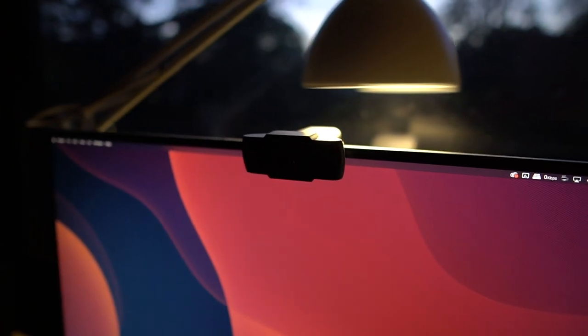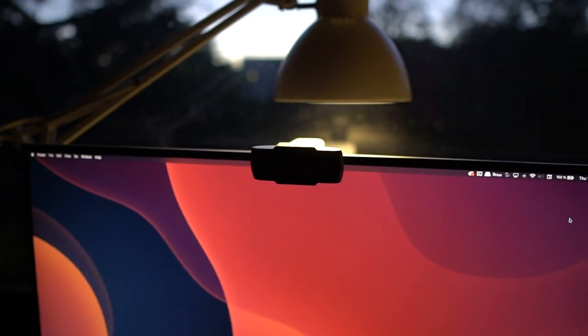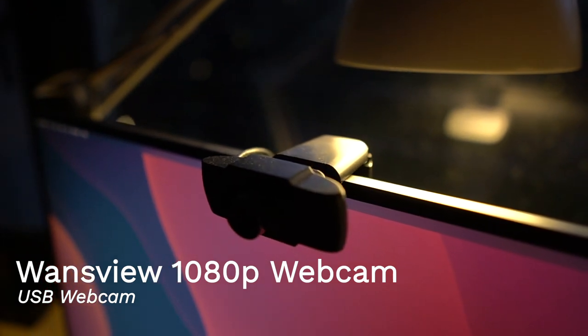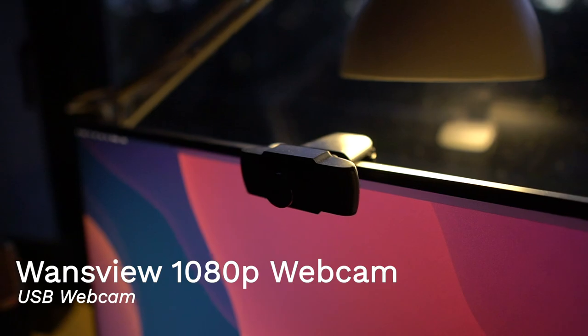As for my webcam, which is also super important in Zoom calls, I got this one from Amazon very recently. It's called a VansView 1080p webcam. It was the cheapest decent-ish webcam I could find on Amazon, and it does its job really well. It has a nice wide angle — the microphone is absolutely terrible, but I have this USB mic anyway so it doesn't matter. It's not the best camera, but it does the job and it was really inexpensive, so no complaints.